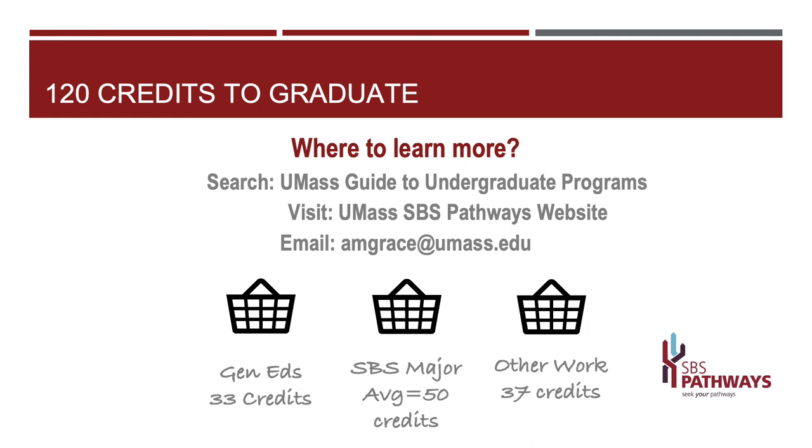Here are some places to get extra information. If you do an online search, you can find our Guide to Undergraduate Programs — and there, every major has a Getting Started page that tells you how many credits it takes to complete the degree. Our SBS Undergraduate website has a great wealth of information, and we'll also link you to that guide. Last, here's my email address. I'm Adrienne Grace, SBS's Director of Student Success. Thanks so much for listening, and I hope it helped.